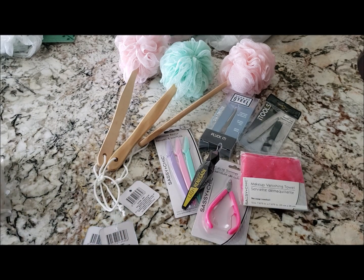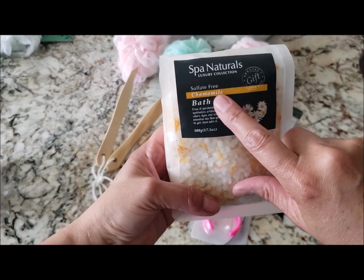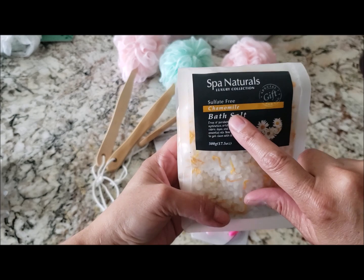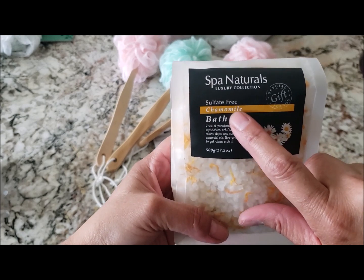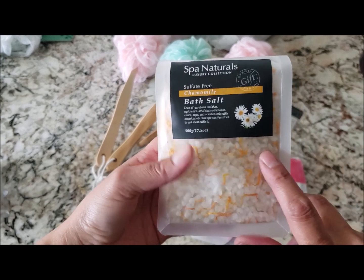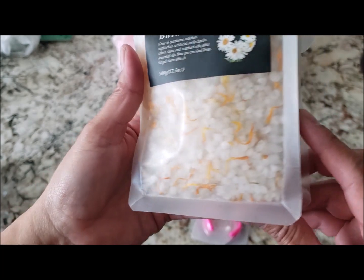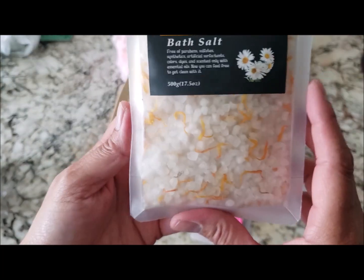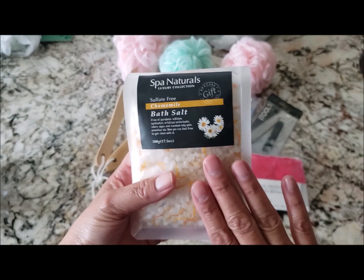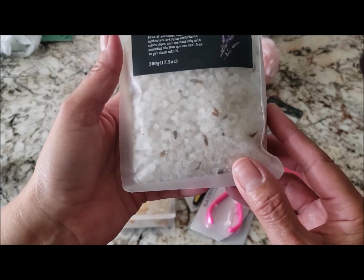The last three beauty items are new — I've never seen them before. These are bath salts from Spa Naturals, sulfate free, at 17.5 ounces each. I picked up one in caramel chamomile — you can see the chamomile right inside — and one in lavender, with little lavender pieces visible too.